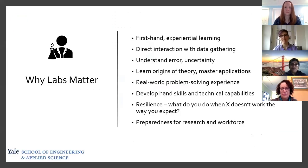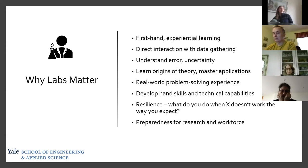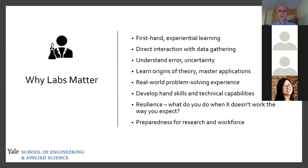I'm going to start by preaching to the choir: labs are a really critical part of the undergraduate science and engineering experience. It's a chance for students to interact firsthand with what they've been learning in lecture — to learn how you gather data, where theory comes from, and how to be a resilient problem solver with technical expertise. Hands-on education in the lab is life-changing. It makes you a stronger researcher, it benefits both experimentalists and theoreticians, and it makes you ready for the workforce — especially for seniors.